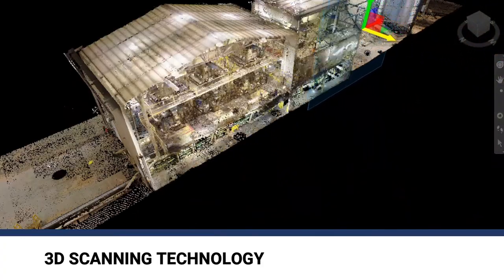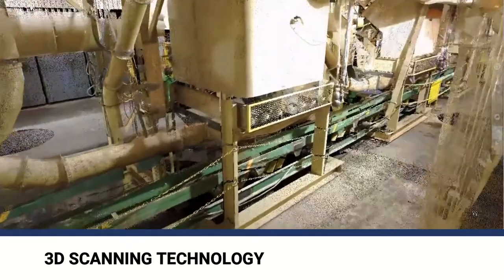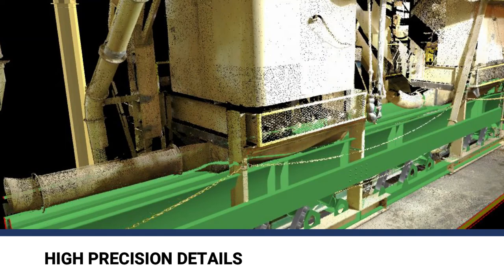3D scanning was used to obtain data of the existing structures, allowing every detail to be captured and accounted for. Details such as clearance from edge of column to edge of equipment could be extracted from the 3D scan, allowing the extended frame to be designed precisely.